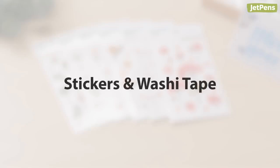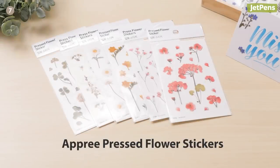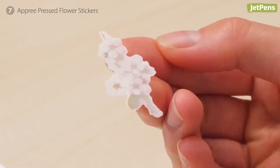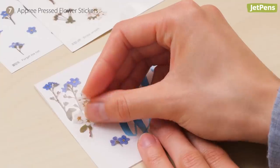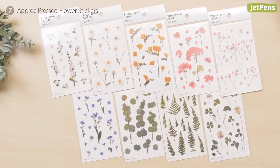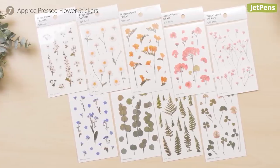Stickers and washi tape. Our latest Korean brand curation, Apri, creates charming sticky notes and stickers like these delicate pressed flower stickers. They have a clear backing and are translucent so you can layer and arrange them to look like bouquets. Mix and match from a variety of different plants and flowers.